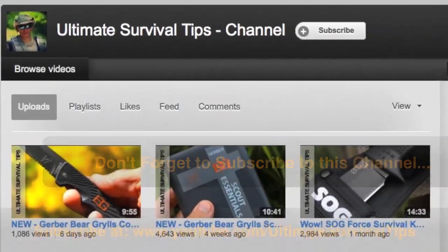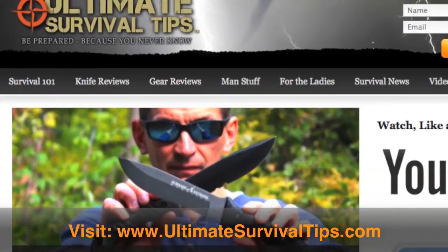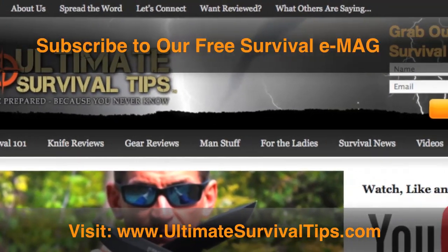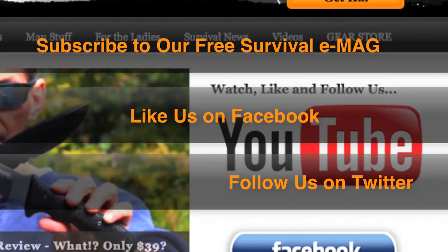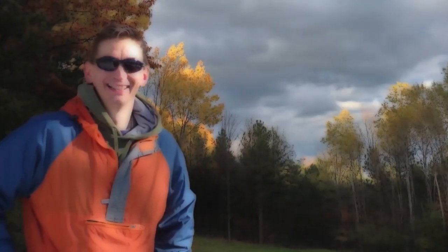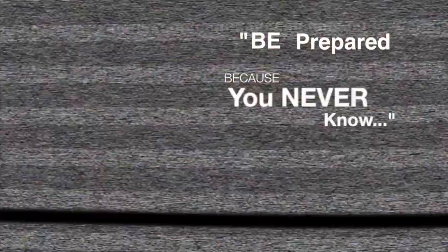Don't forget to subscribe to this channel. For more gear reviews, survival tips, and survival news, check out UltimateSurvivalTips.com. While you're there, grab our monthly survival emag, like us on Facebook, and follow us on Twitter to get the latest news and be the first to hear about the great gear giveaway contests we have planned. This is David — hope to see you on the other side. And remember, be prepared because you never know.